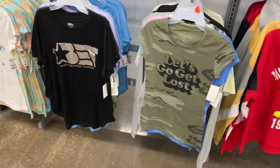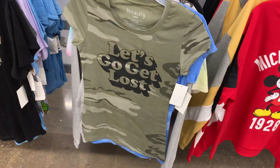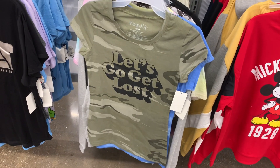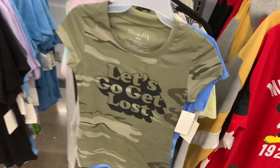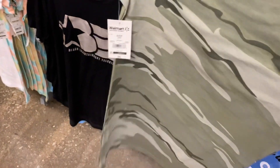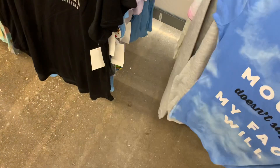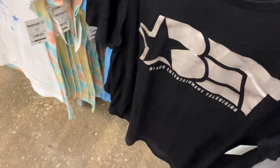They do have some new graphic shirts. The ones on the left I've shown before - they have the BET one, and then they also have 'Let's Go Get Lost.' It's the Wound Up brand - it's camouflage, not tie-dye. And they're only $5. I really love the Wound Up brand; they'll go on clearance for like $3 and then down to $1. Behind this there's a new one - they have like the cutest sayings. And then this one as well - the marble.